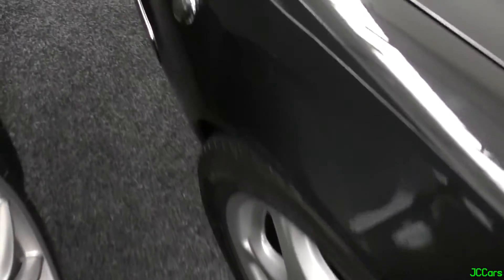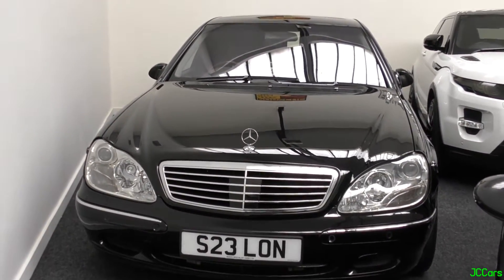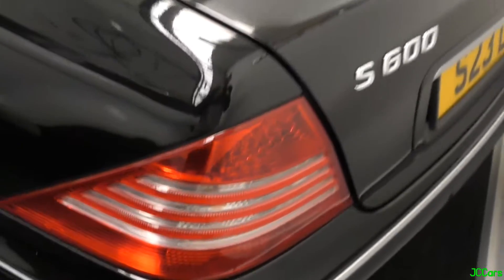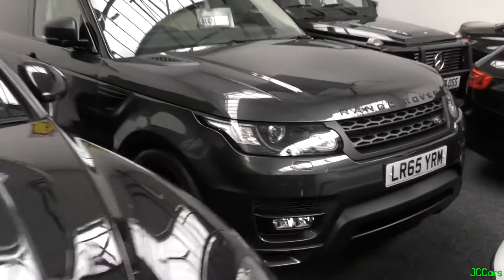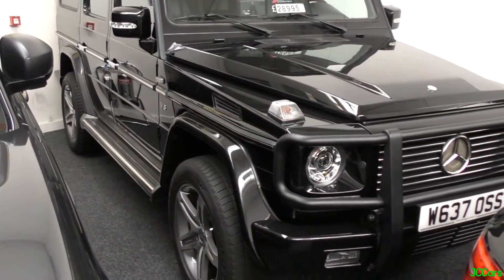Then here, I didn't actually realise this is an S600 V12 — it's the long wheelbase version as well. That's insane. An S600 limo. So, ML63 here. TechArt Magnum. And a Range Rover Sport. And a G55 AMG — not a bad line-up.